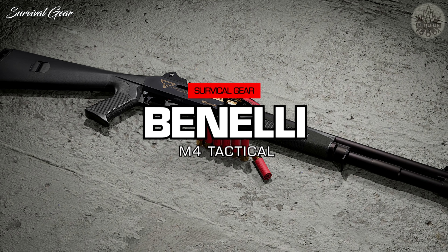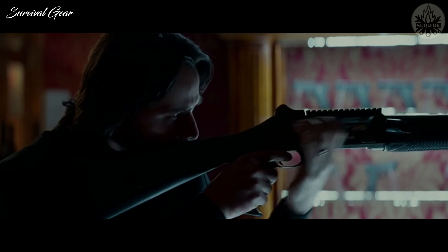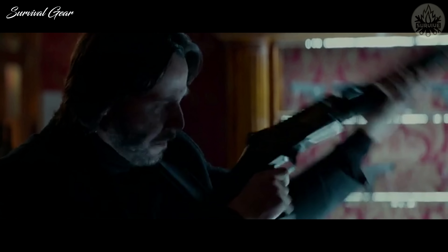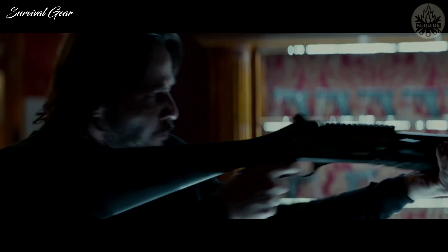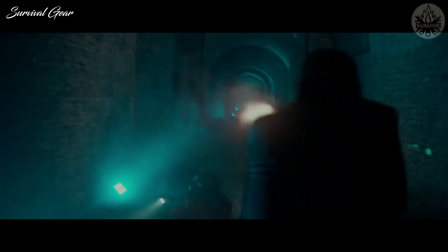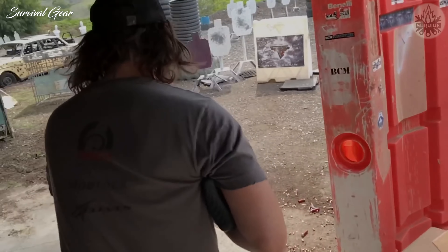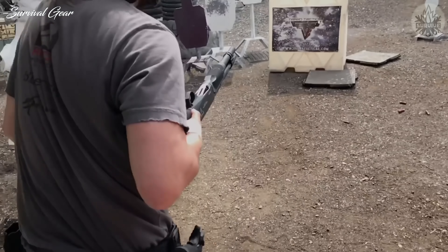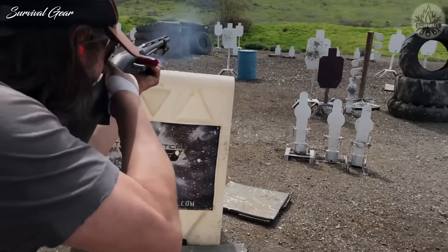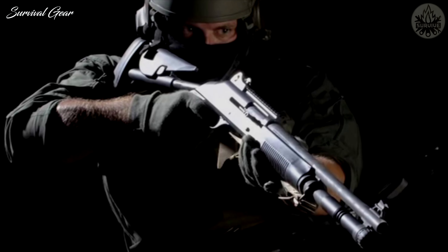Benelli M4 Tactical Shotgun. Something big, bold, for the end of the night — that's the way John Wick describes this shotgun of choice to the sommelier at the Continental, who doesn't need asking twice. He reaches straight for the Navy SEAL's tactical shotgun of choice: the Benelli M4. It's a super reliable shotgun that's a devastating weapon in the right hands. He once killed three men in a restaurant with just a pencil, after all. The Benelli M4 is the shotgun that pretty much every elite fighting force takes into action.